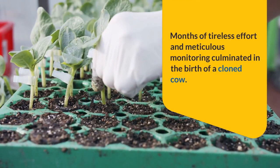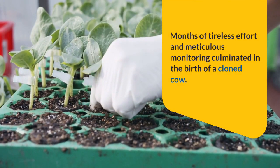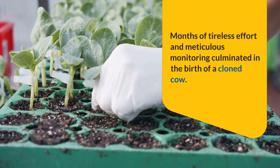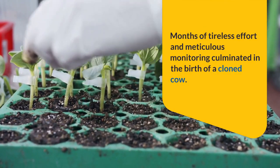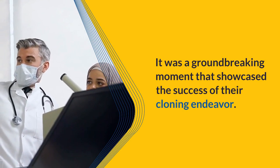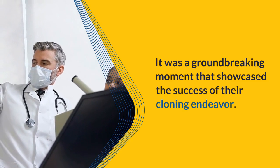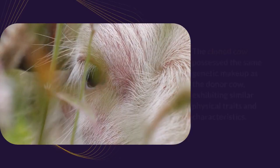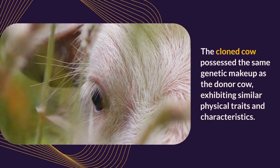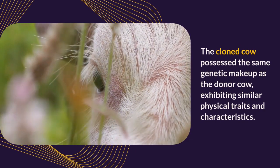Months of tireless effort and meticulous monitoring culminated in the birth of a cloned cow — a groundbreaking moment that showcased the success of their cloning endeavor. The cloned cow possessed the same genetic makeup as the donor cow, exhibiting similar physical traits and characteristics.